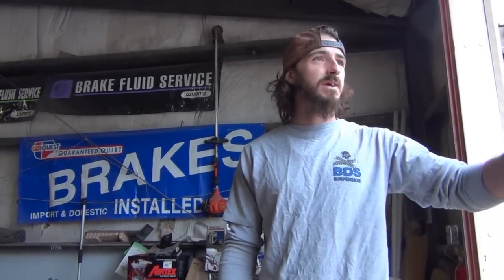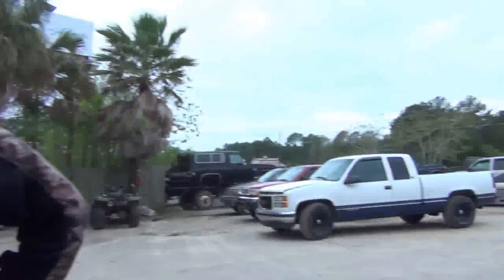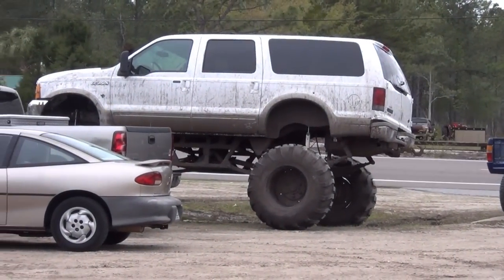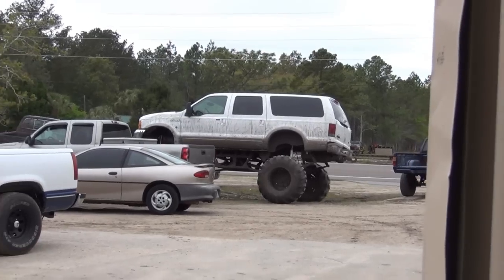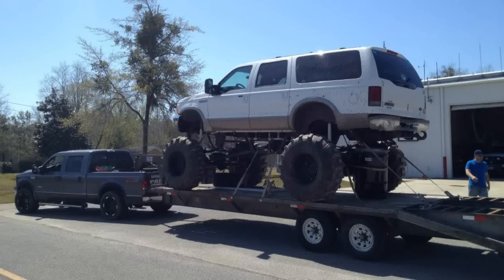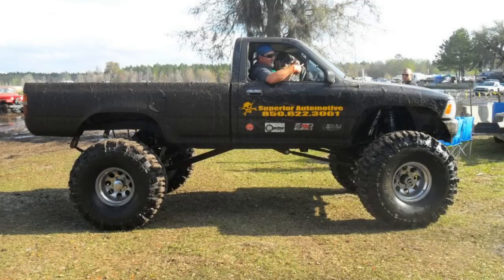Ben's forte is strictly fabrication and suspension — behind the welding hood is what he enjoys doing. As you can see, there are custom builds out in the parking lot. The Excursion is one of the freshest builds — its first run at Iron Horse Mud Ranch's Trucks Gone Wild was its maiden voyage. The only thing that broke on the trip was the truck that towed it down there.